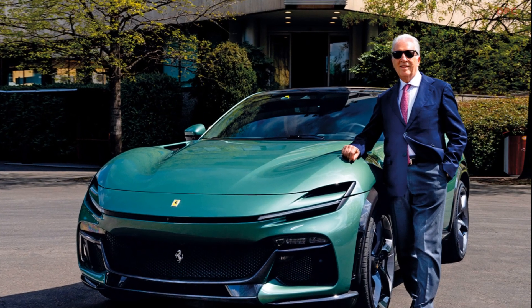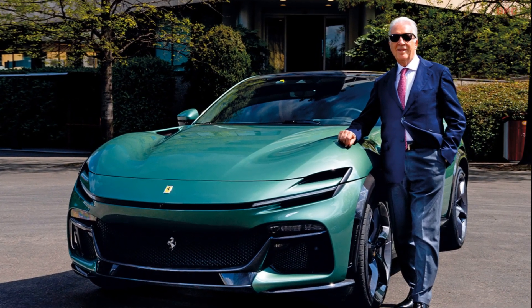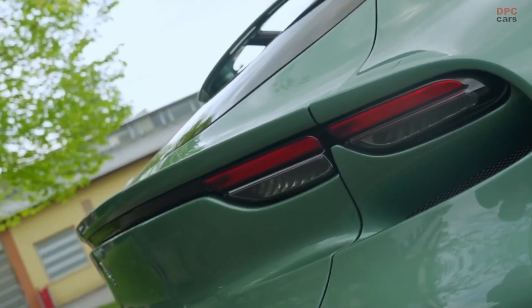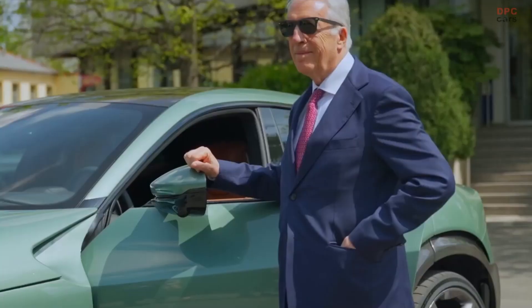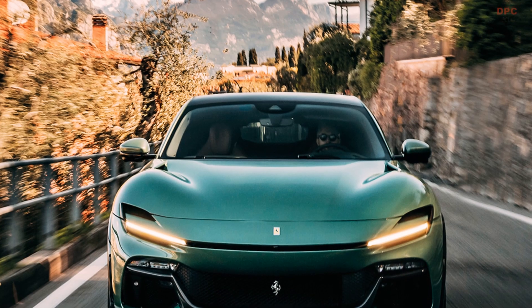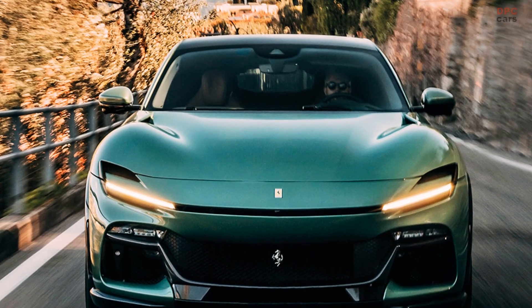The introduction of this body style may have raised questions about Ferrari's legacy, but the end result is undeniably stunning. Would Enzo himself have fallen in love with it? Well his son certainly has. Piero Ferrari, the sole surviving child of Enzo, recently took delivery of a Purosangue that pays tribute to his father's iconic 400 Super America.